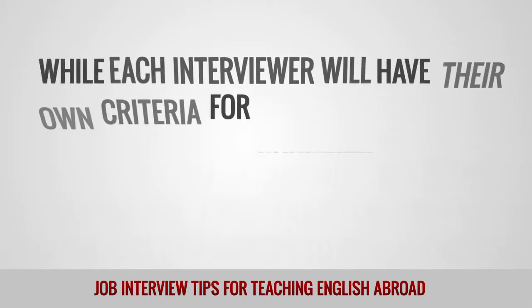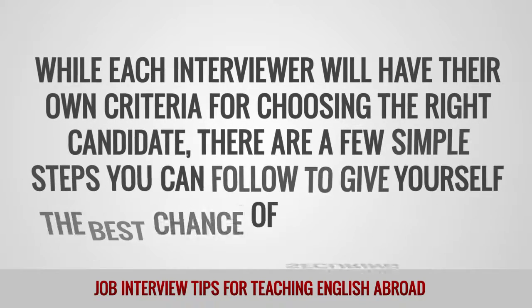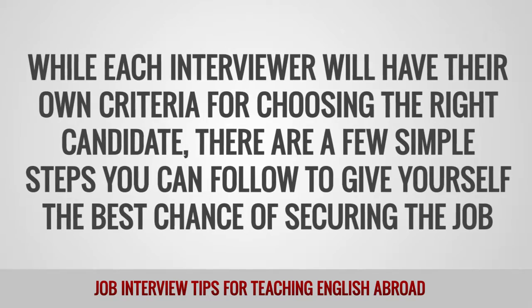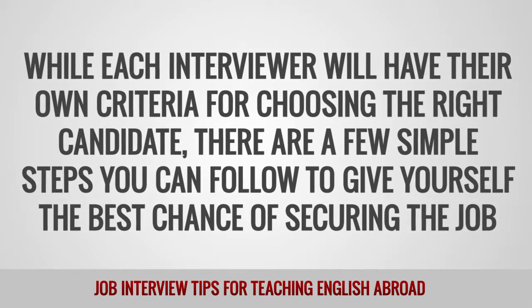While each interviewer will have their own criteria for choosing the right candidate, there are a few simple steps you can follow to give yourself the best chance of securing the job.